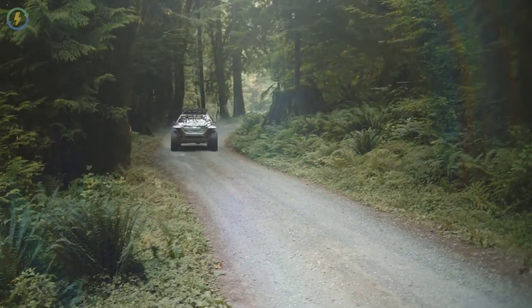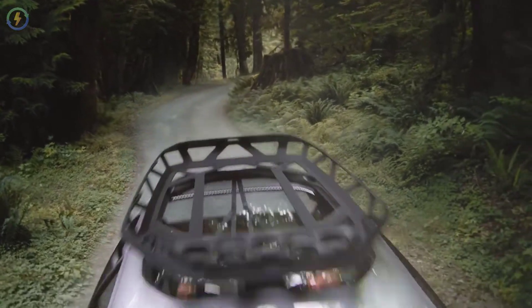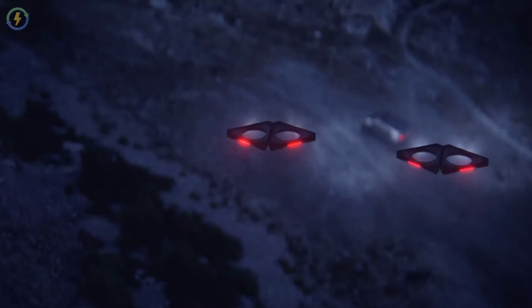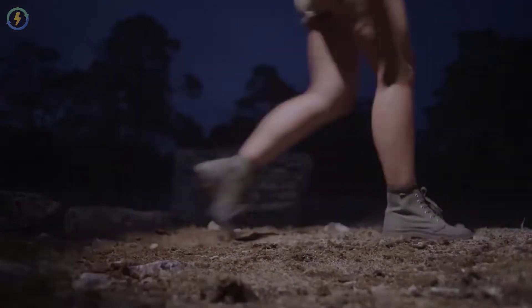On a quiet path out in nature, the driver finds himself able to concentrate on whatever is going on around him at precisely that moment. And that makes every trip in the Audi AI Trail a unique experience.